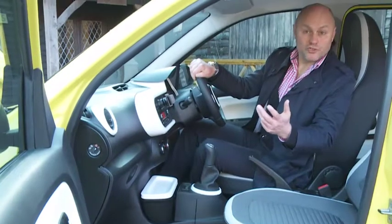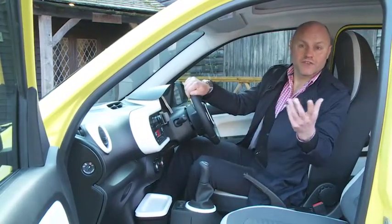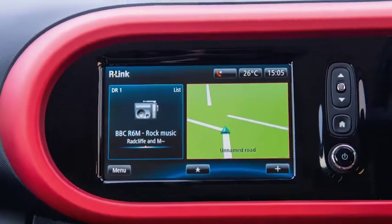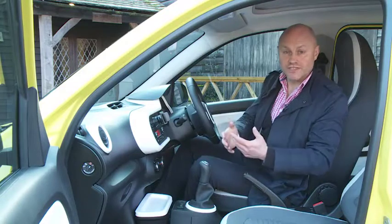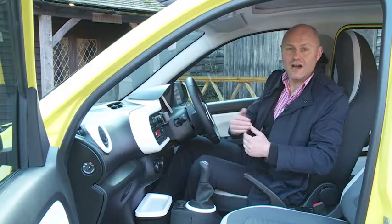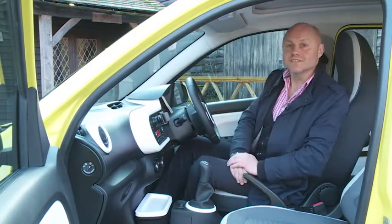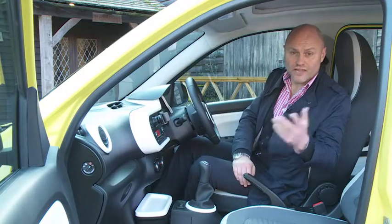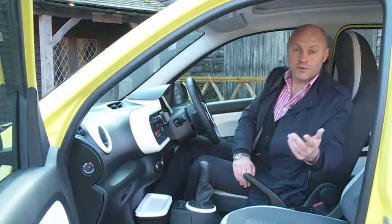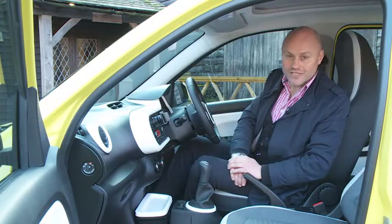Most eyes will be drawn towards the centre console, particularly in a plush model fitted with the brand's clever R-Link 7-inch colour multimedia touchscreen. From there, as well as controlling the stereo and sat-nav, there's the potential to get economy driving tips, use text-to-speech messaging, and surf the internet to download a range of Renault-sourced apps for things like email, Facebook, Twitter, news and fuel prices. It's really very clever indeed.